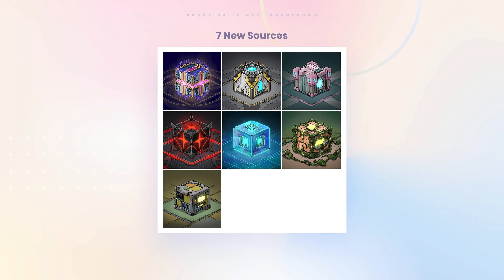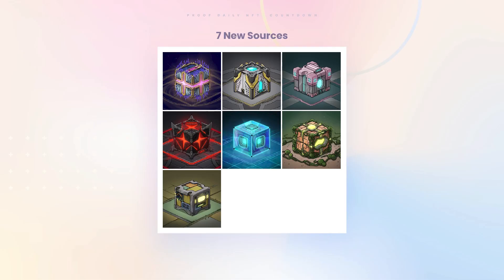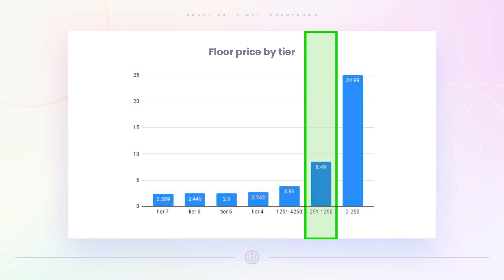There are seven source types and pretty much all the NFTs within the different tiers look identical — you just have a number on them showing the ranking of the Sewer Pass. The bottom four tiers are all in the 2.35 to 2.75 ETH range. The top tier — the top 250 — has a 25 ETH floor. The second tier, ranked 251 to 1,250, has a floor of about 8.5 ETH. Above rank 1,250 they're all in those lower tiers.